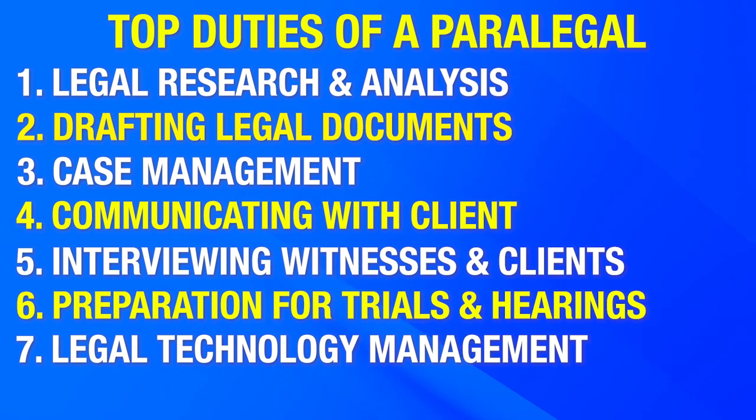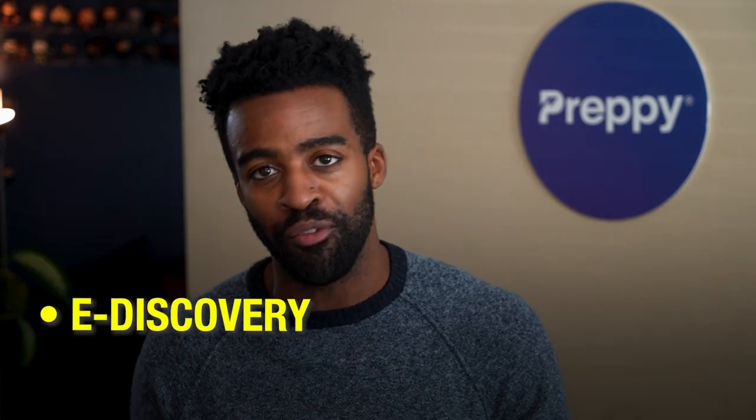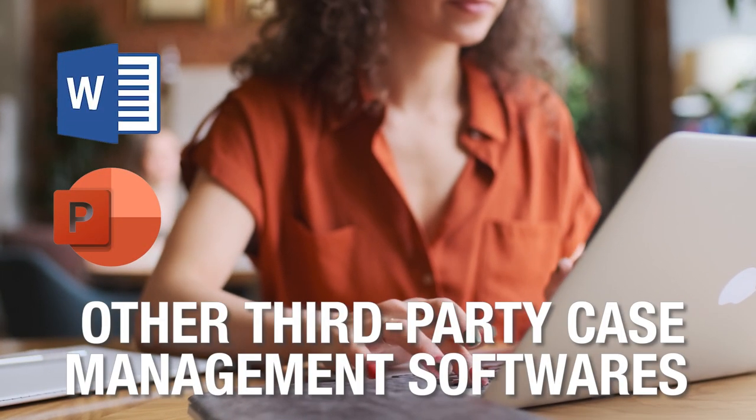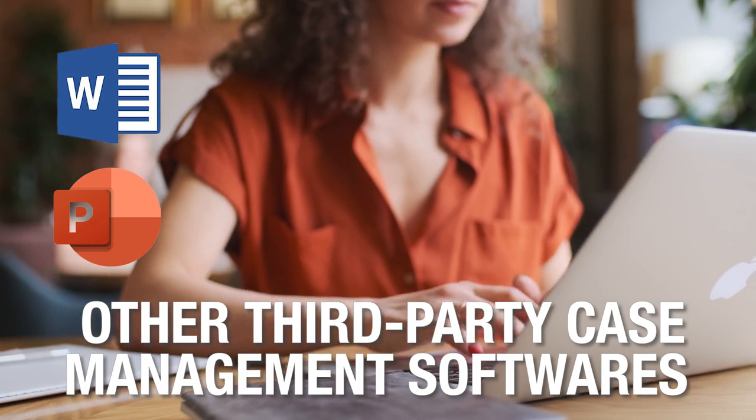And finally, number seven, legal technology management. Paralegals often use legal technology tools for document management, e-discovery, and case analysis. As a paralegal, you'll be relying on software like Microsoft Word, PowerPoint, and other third-party case management software.